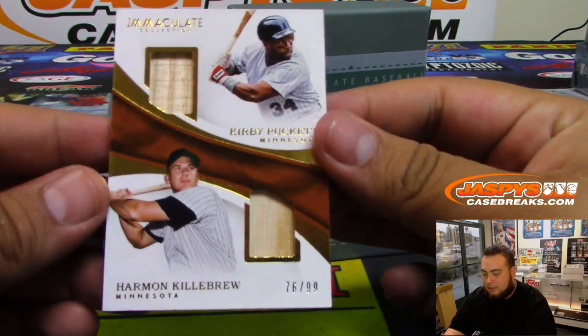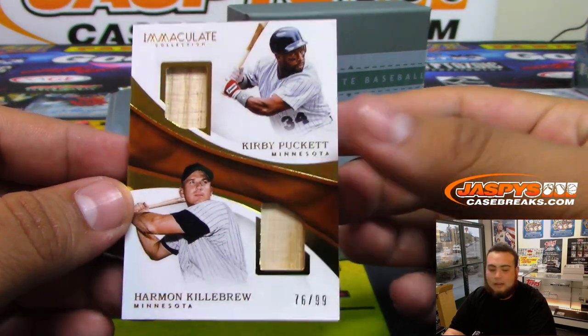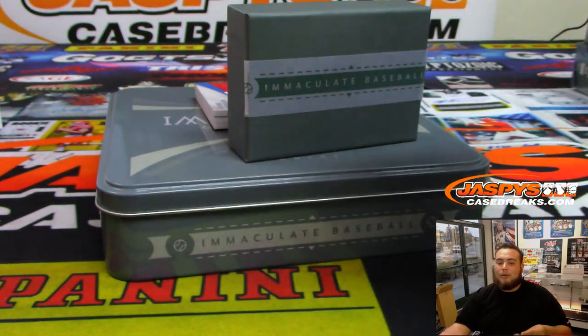We got Harmon Killebrew and Kirby Puckett, 76 of 99. Spot six — that's Last Spot Mojo, Bradley.